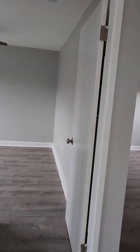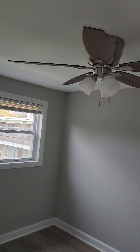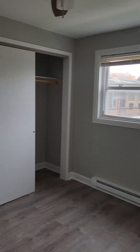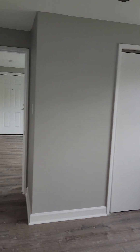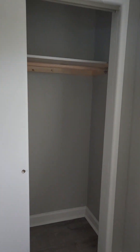We're going to come up on the first bedroom. This bedroom is large enough to fit a king-size bed. It has a ceiling fan in it. Let's take a look at the closet — nice spacious closet.